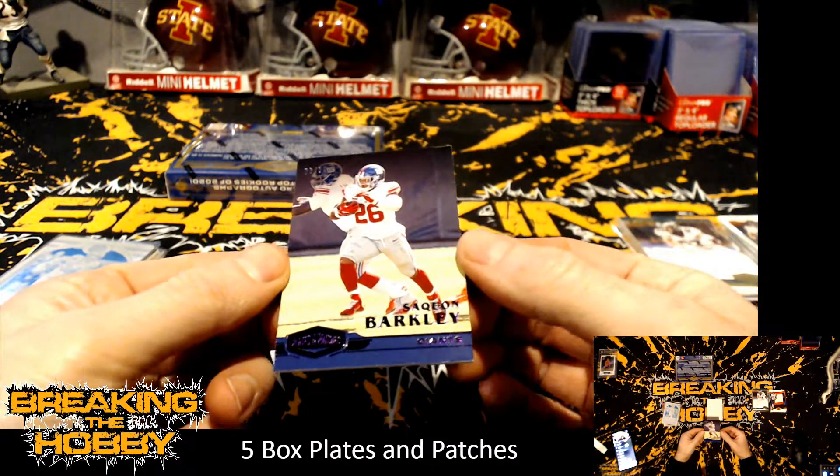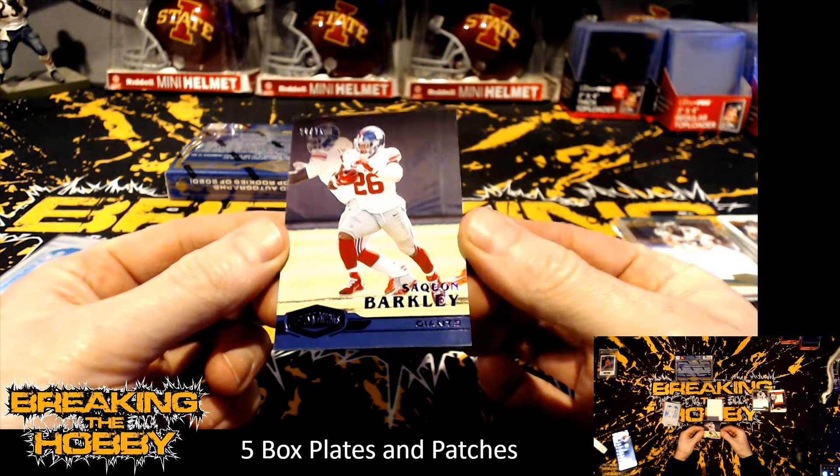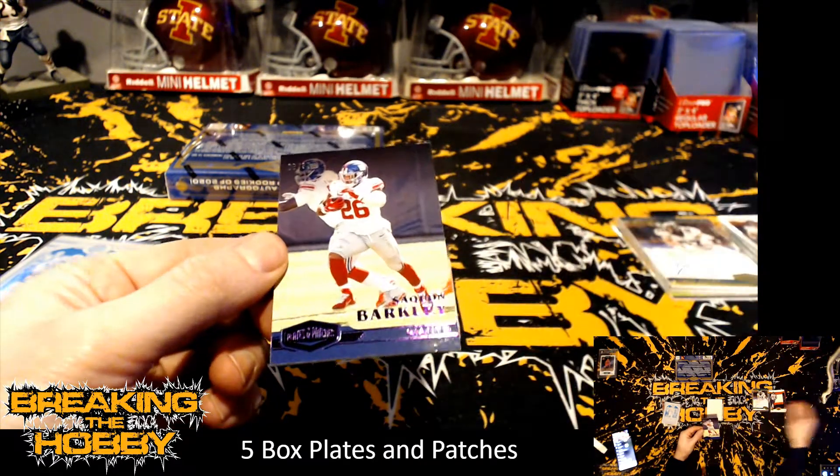We got a Saquon Barkley numbered 8 of 35, and I think that was one of the combo spots — goes to the New York Giants.